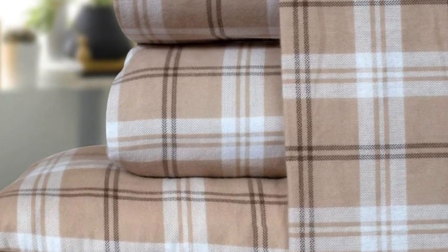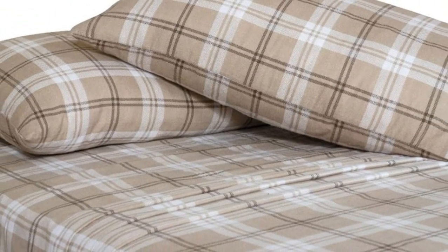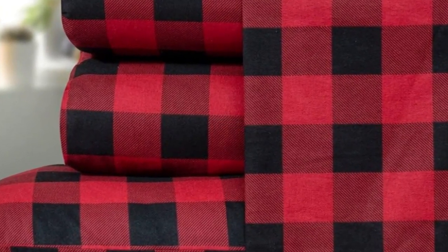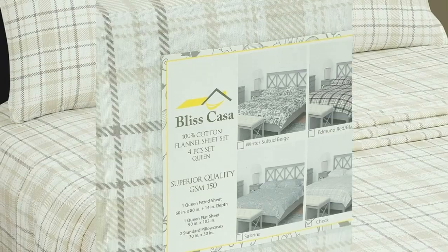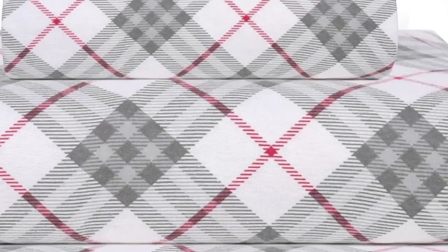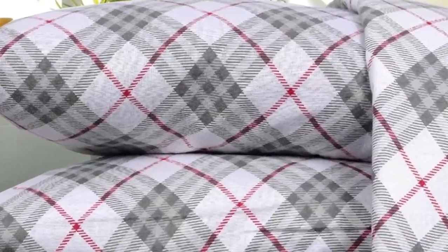Despite some concerns about longevity during our lab tests, these sheets have held up relatively well throughout use at home for two months. The material has even gotten slightly softer with each wash, with only slight pilling throughout. It's worth noting that after consistently laundering these sheets, we noticed significant lint buildup in our dryers. However, this didn't detract from the quality of the sheets themselves. Overall, we're huge fans of the Bliss Casa Cotton flannel sheets, as they still feel great and provide a ton of comfort night after night. We love that they're stylish, comfortable, and mechanically sound all at a reasonable price point.